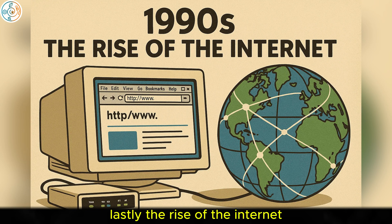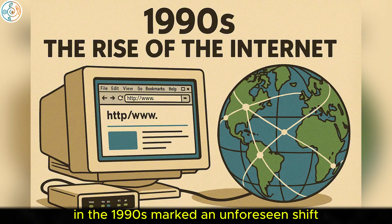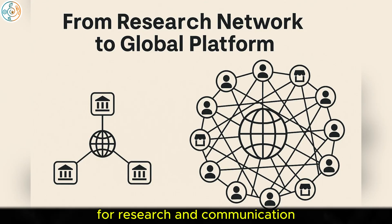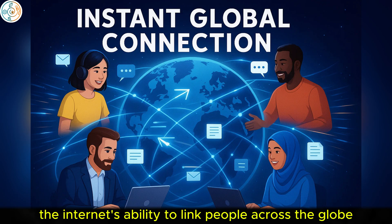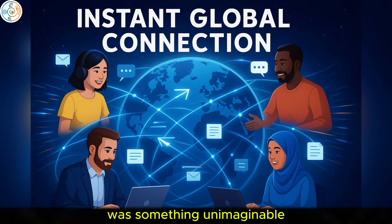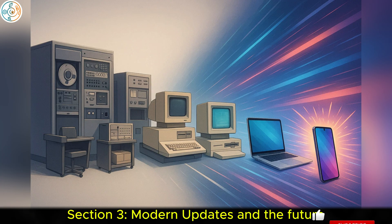Lastly, the rise of the Internet in the 1990s marked an unforeseen shift. What began as a government-funded network for research and communication turned into a global platform that revolutionized how we connect, work, and interact. The Internet's ability to link people across the globe and share information instantaneously was something unimaginable in the early days of computing.